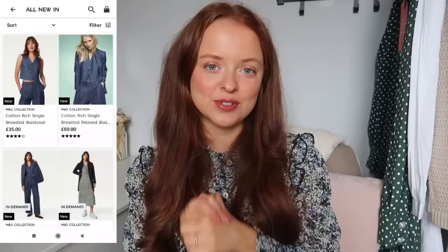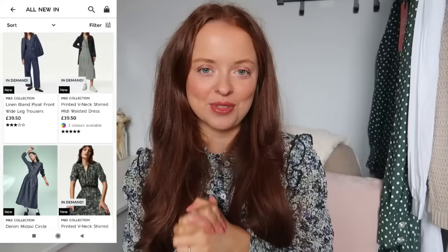Hi everyone, welcome back to the channel. So I've got another M&S haul for you today. I was so impressed with what I got last month, I've put in another order. So let me show you what I picked up.